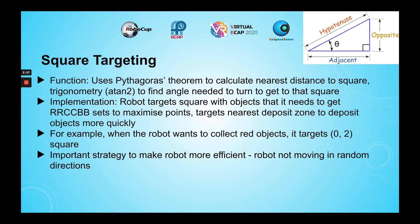The first strategy I implemented is square targeting. It uses Pythagoras' theorem to calculate the shortest distance to a square, and uses trigonometry to calculate the turning angle to get to that square. This is done using the tangent inverse function, also known as atan2.